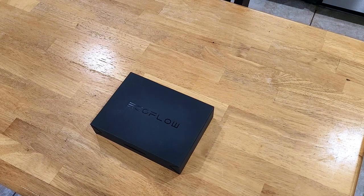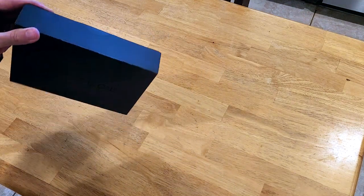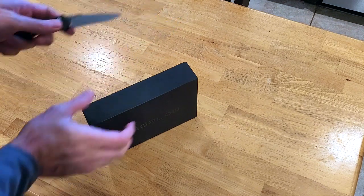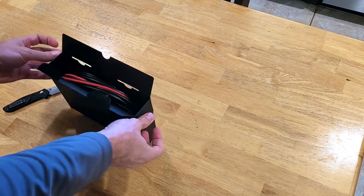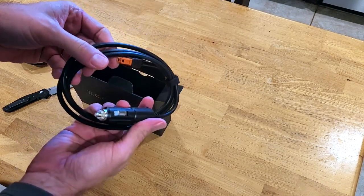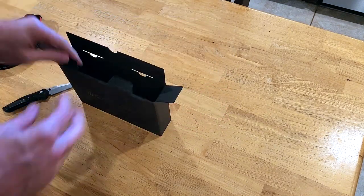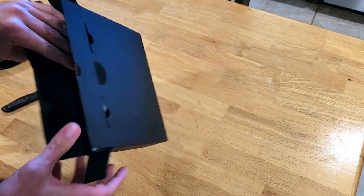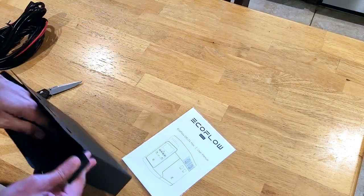Opening the accessories box — some adapter cables, a 12 volt adapter cable, more adapter cables, and the charger, although we're not going to be using that today — we're going to be using the solar panels. Need to register to get my 24 month warranty. And here are the instruction manuals and a solar panel instruction kit.